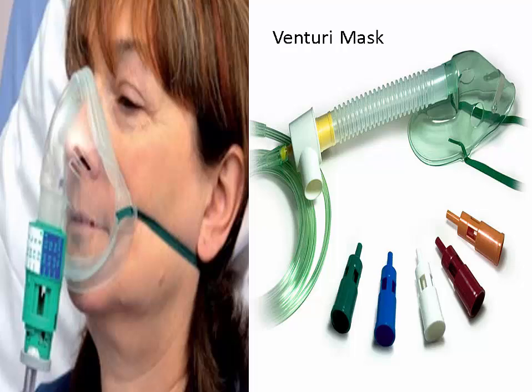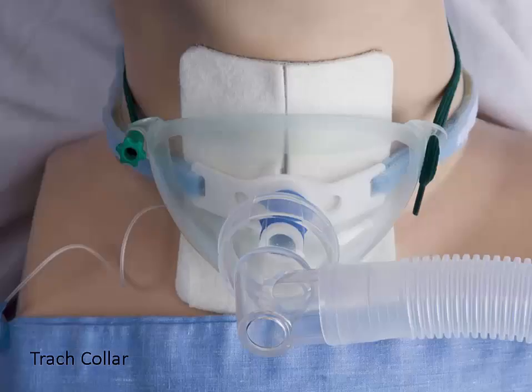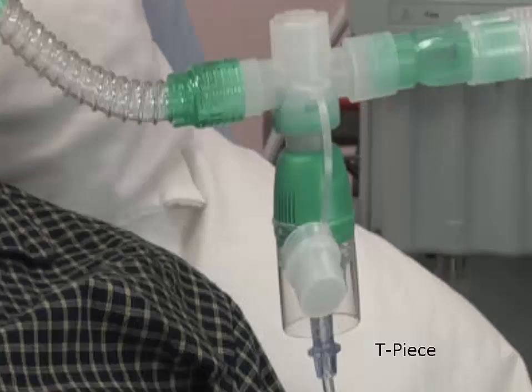Make sure the air entrapment ports are not occluded. For a trach collar, O2 flow rate is anywhere from 8 to 10 liters. Some O2 is lost to the atmosphere; if more O2 is needed, a venturi device can be attached to deliver exact amounts. The trach collar provides good FiO2, good humidity, and is comfortable. Humidification is required, so check the distal tubing for condensation.